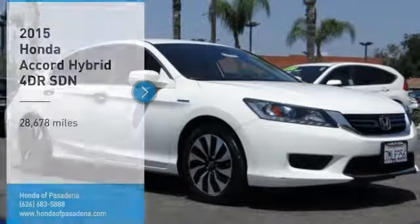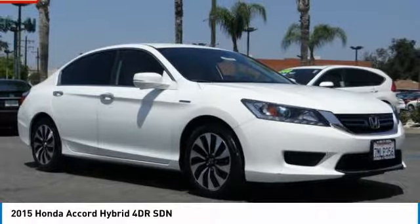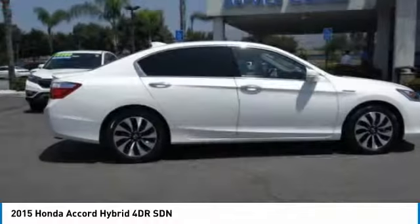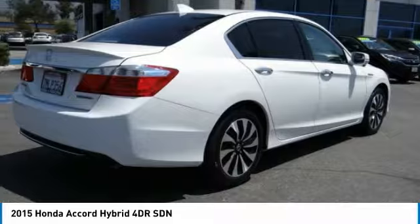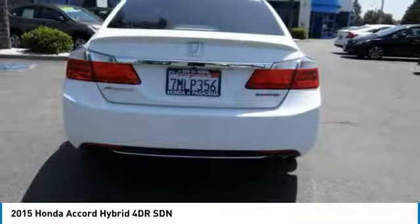Make a great choice today with the 2015 Accord Hybrid. Honda Accord Hybrid is a thrusting mid-range punch, about 600 miles on a tank full, comfy space for five, a hushed voice.